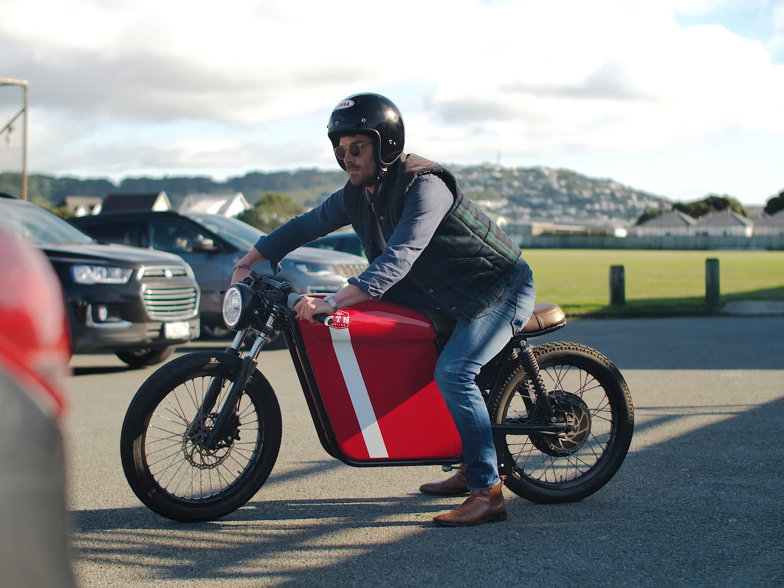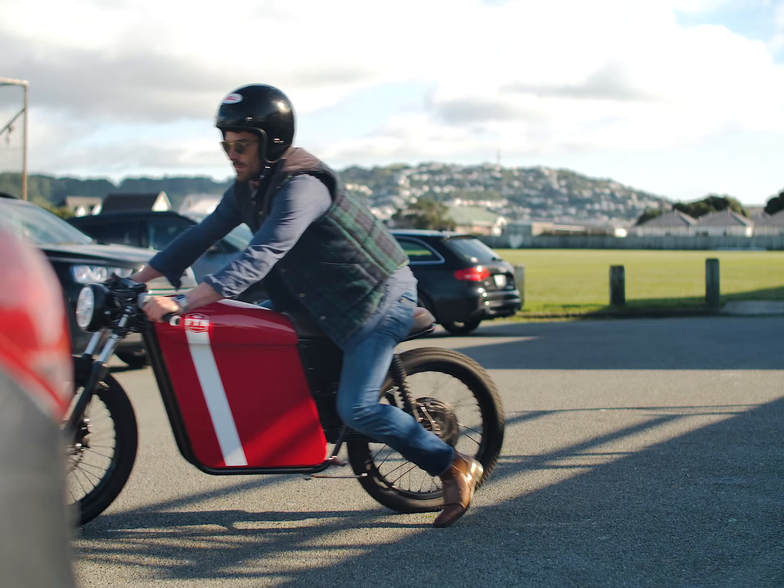Do I need to pay any warrant of fitness or registration for my Street Dog? One of the great advantages of the moped class is that there are not many costs. There is no warrant of fitness involved, and the only yearly cost is registration, which is about $208 per year in New Zealand.